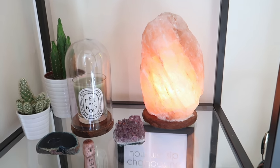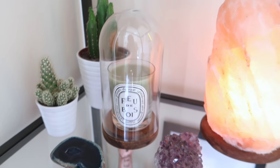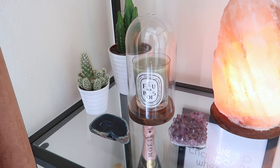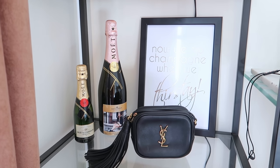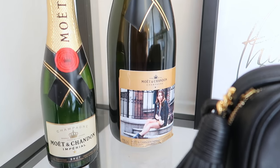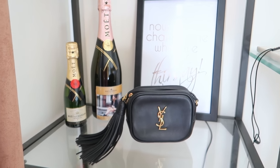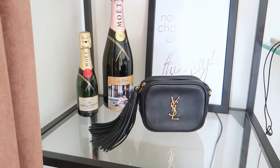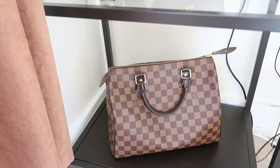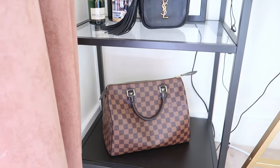On this drawer I have my salt lamp which I absolutely love — it's always on and really calming. Then I have a lovely Diptyque candle in a little bell jar, which I finally tracked down in IKEA. On the next shelf I have a quote — it's a little shiny but it says 'now we sip champagne when we thirsty,' which is a Biggie Smalls quote I love. Over here I have a gorgeous bottle of pink Moët with a personalized picture of me on the front, which was pretty cool. Then my YSL bag lives here too — I like having my bags on display. The bottom shelf is where my Louis Vuitton bag lives since it gets used so frequently.